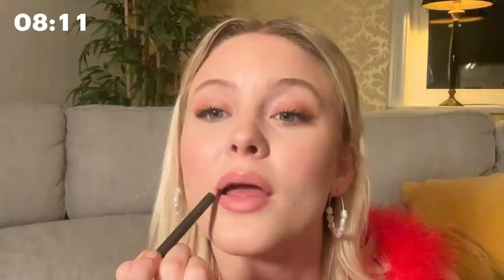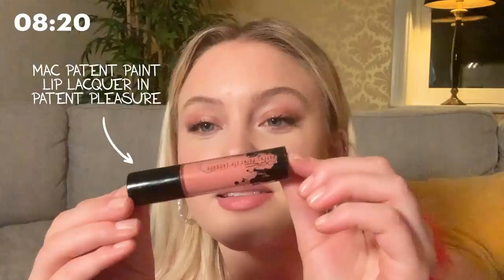We have lips. I'm using the MAC Soar lip liner and just applying that on the top and bottom. Then I really like this one — it's a lip gloss called Patent Pleasure. It will look amazing for about 10 minutes on me because I lick my lips a lot, so eventually I get this nasty white line where my lip starts. But I think it's worth it because wearing something on your lips just really finishes the whole look.